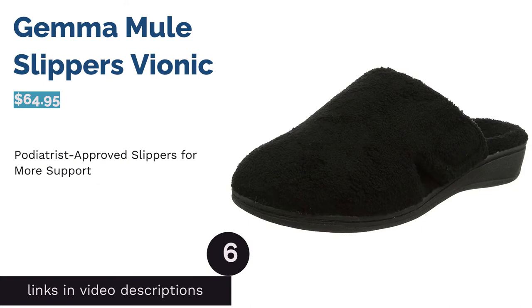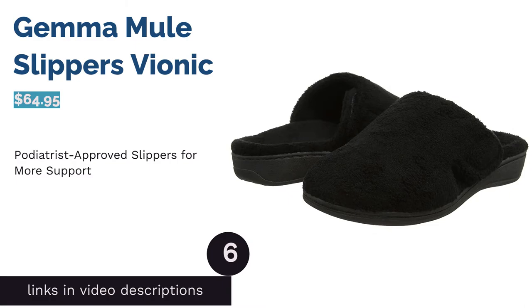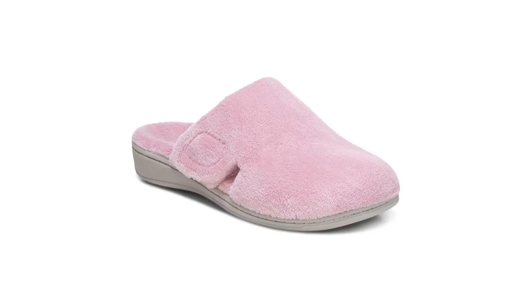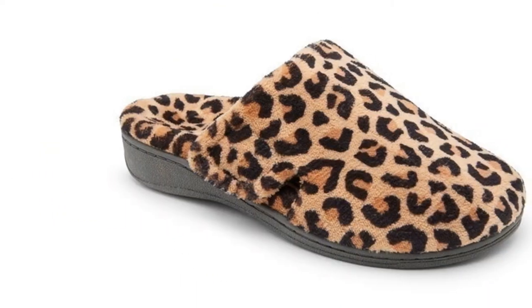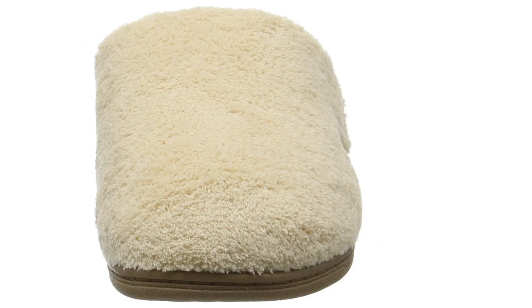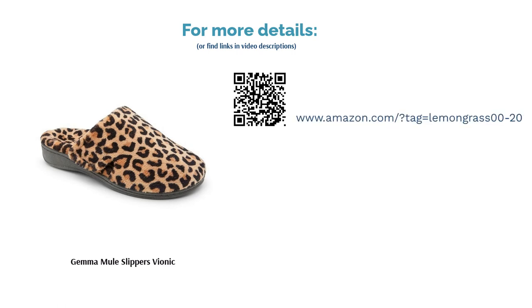The next product is the Gemma Mule Slippers by Vionic. Podiatrists designed these slippers to support your foot structure as you walk, and they have the American Podiatric Medical Association seal of approval. The hook and loop closure allows you to adjust the fit or easily put them on or take them off. Although they provided great support, some reviewers thought the footbed felt too hard, and others found the slipper large and wide, resulting in a bulky look. However, many reviewers loved how soft and supportive the slippers were, especially those with high arches or plantar fasciitis.